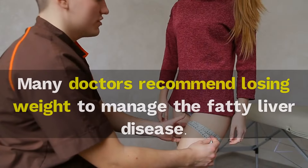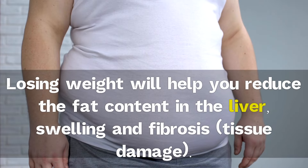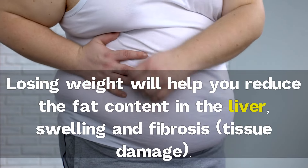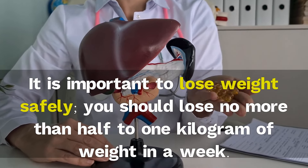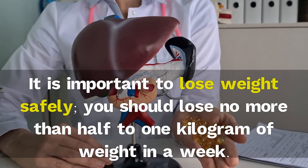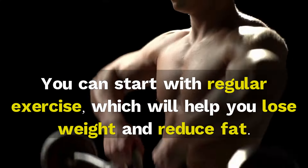3. Weight loss. Many doctors recommend losing weight to manage fatty liver disease. Losing weight will help you reduce the fat content in the liver, swelling and fibrosis, and tissue damage. It is important to lose weight safely — you should lose no more than half to one kilogram of weight in a week. You can start with regular exercise, which will help you lose weight and reduce fat.